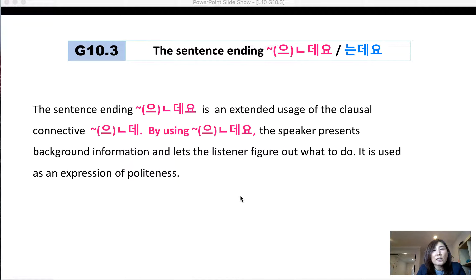Grammar 10.3, the sentence ending 는데, 는데요. The sentence ending 는데요 is an extended usage of the connective 는데. By using 는데요, the speaker presents background information and lets the listener figure out what to do. It is used as an expression of indirectness.